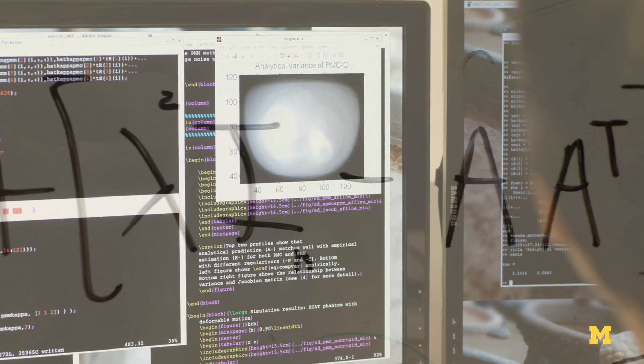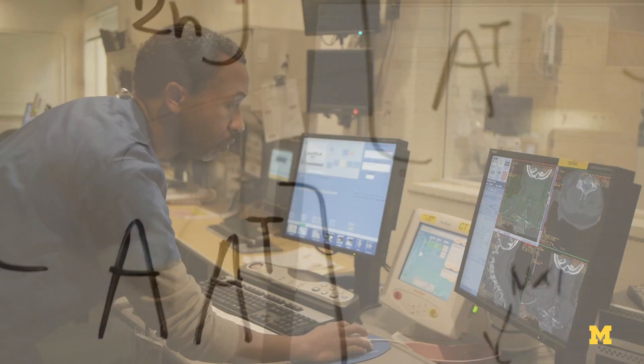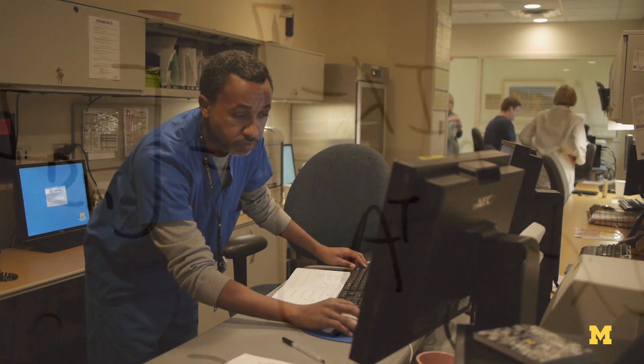Our algorithms take this raw data and process it using sophisticated iterative methods to produce the images that are finally viewed by the radiologist.